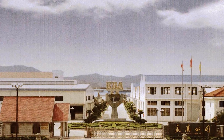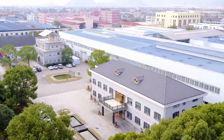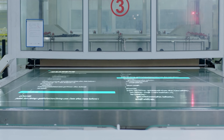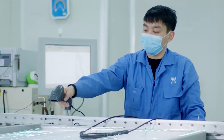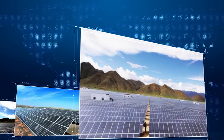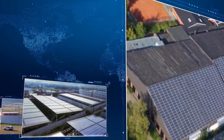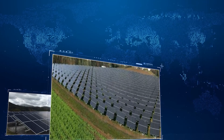Founded in 2006 as a subsidiary of ERA, ERA Solar is a well-known manufacturer of photovoltaic modules and solar garden lights, with the highest quality solar products in its portfolio for more than 15 years. At present, ERA Solar has successfully mass-produced monocrystalline and polycrystalline solar modules with power ranging from 50 to 670 watts, with over 800 megawatts annual production capacity.